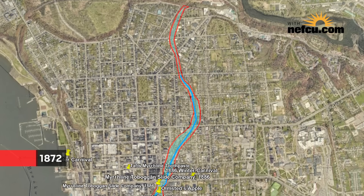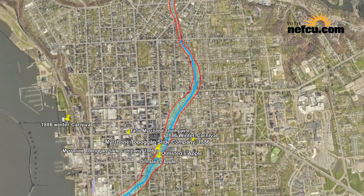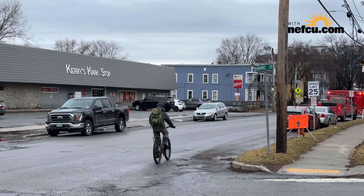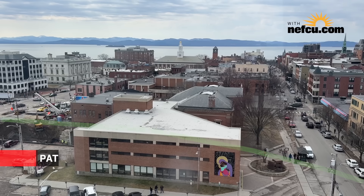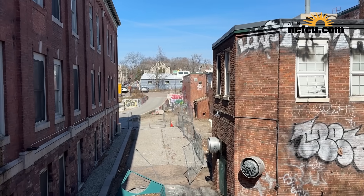The 1872 map is the one that really shows you. We surveyed this and it goes all the way from the north end, snaking through the town all the way to where the wastewater treatment plant is today. Roughly speaking, it's about a mile and a half long, maybe on average 15 to 20 feet deep.